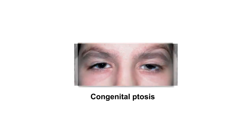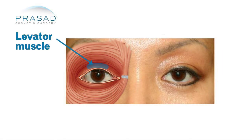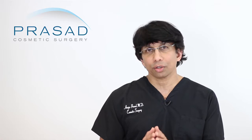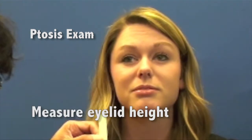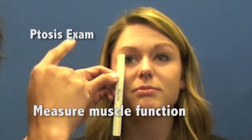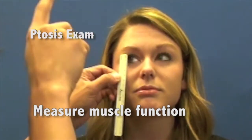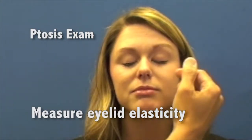Congenital ptosis is due to a developmental limitation in the muscle that lifts the eyelid, called the levator muscle. This muscle neither contracts fully as a normal muscle would, nor does it relax fully. The goal of any ptosis operation is to first measure and evaluate the degree of strength of that muscle prior to surgery, as well as different parameters relative to the height of the eyelid, the pupil, and the eye's ability to protect itself from exposure.